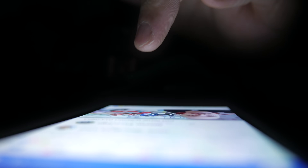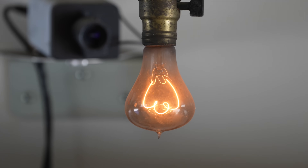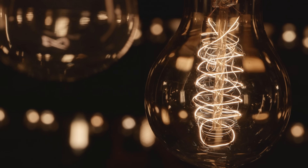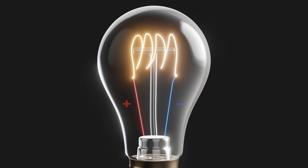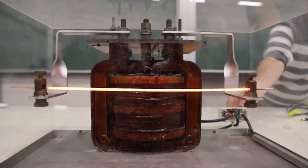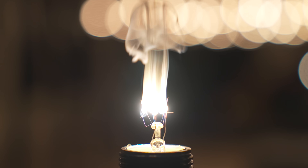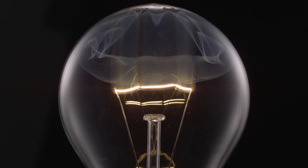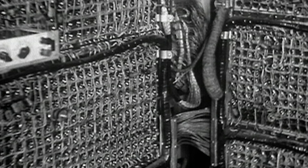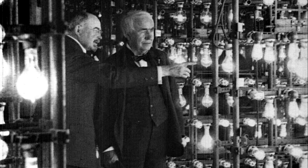The modern era of electronics began with the light bulb, but not in the way you might think. Early light bulbs consisted of a carbon filament sealed inside a glass bulb with a vacuum inside. When a potential difference was applied across the filament, current flowed through it, heating it up to over 2000 Kelvin, so hot that it glowed. If there had been much oxygen in the bulb, the filament would have burned immediately — that was the reason for the vacuum. But from the perspective of electronics, the real breakthrough came from a curious observation made by Thomas Edison.